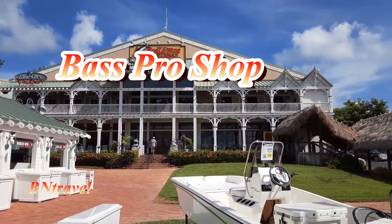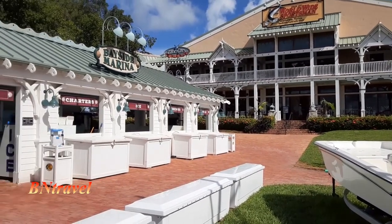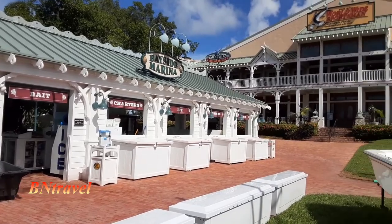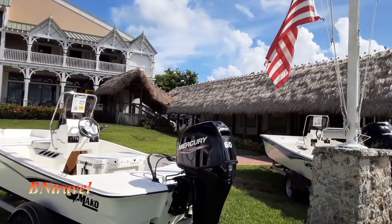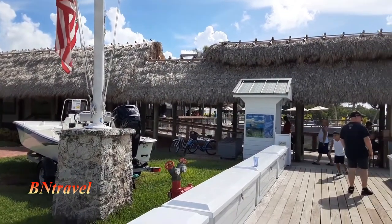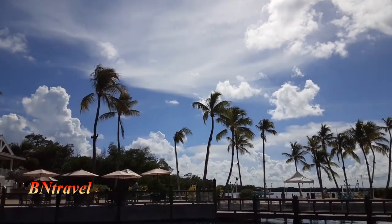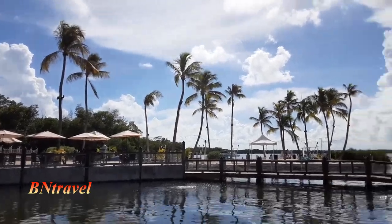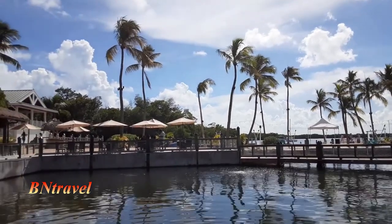The Bass Pro Shop store — this is not just a store. It has been curated for a full-on island key experience. The building is reminiscent of the good old days and sits on the waterfront. Here you will find a marina and a restaurant right at the end of the dock area. You get to walk across the bridge, and don't forget, as you're crossing the bridge, to look into the water — there are some giant tarpon-type fish in here.